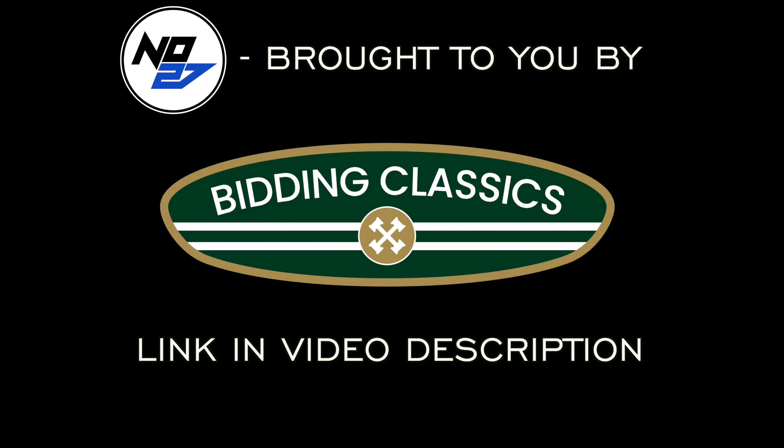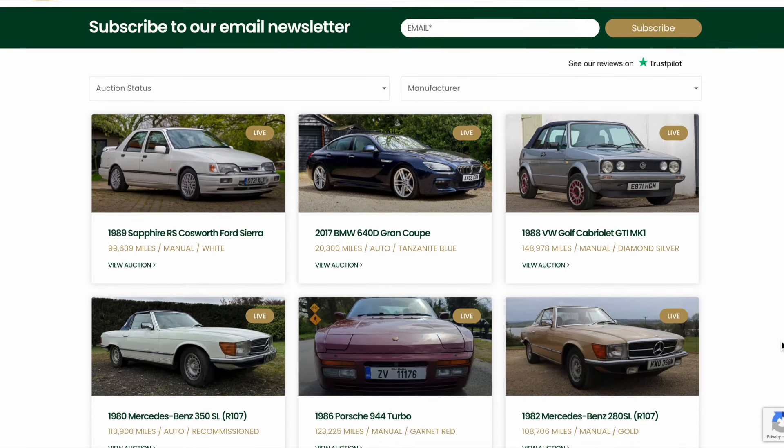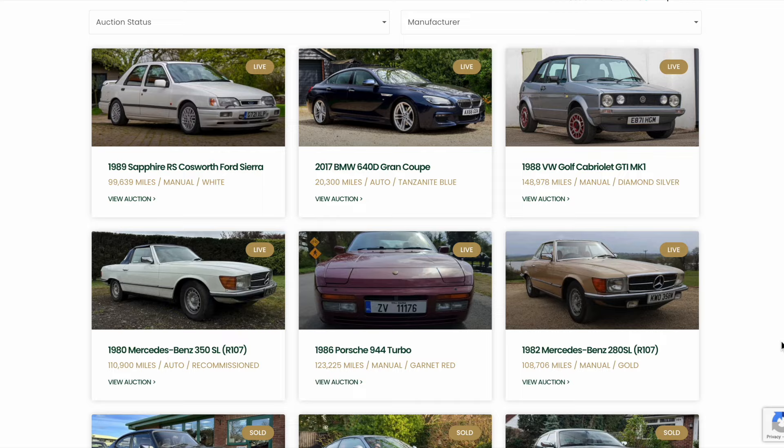Thank you to Bidding Classics for sponsoring today's video. Check out this online auction for classic cars with no buyers fees.